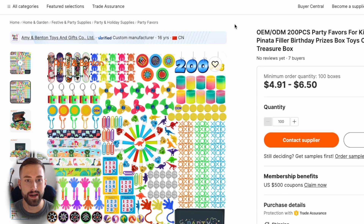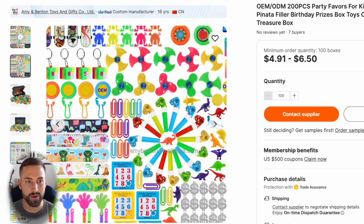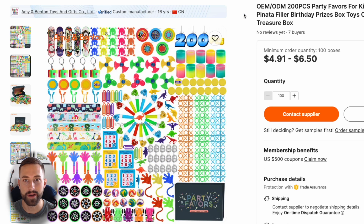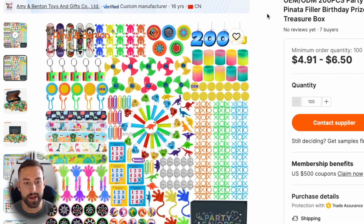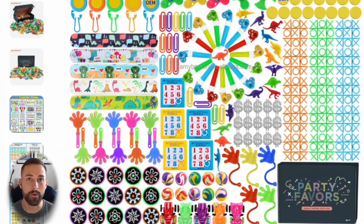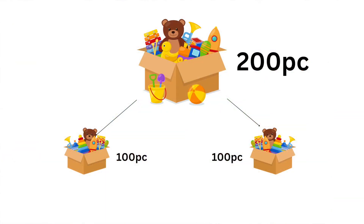I found a supplier with some unique mini toys that I didn't see on other Amazon treasure toy box listings on that first listing page. This supplier is verified and they're selling in 200 piece sets from $4.91 all the way up to $6.50 — the lower your order quantity, the closer you'd be to that $6.50 range. My suggestion is to ask the supplier if they could separate the 200 piece set into equal 100 piece sets that we could sell on Amazon, either on an existing listing if you're wholesaling or by creating your own listing.